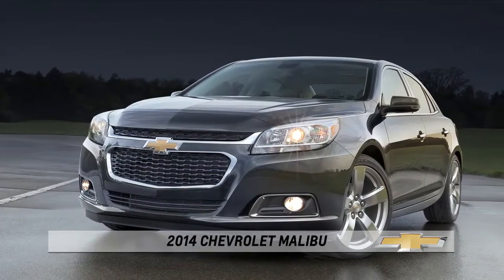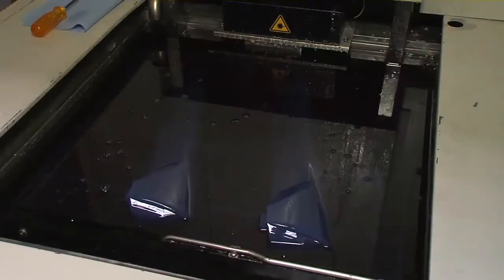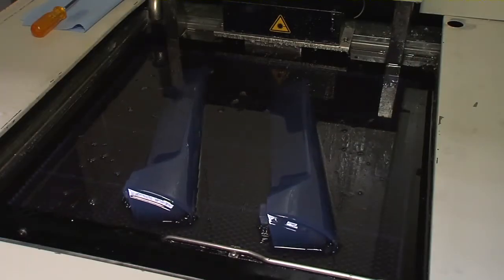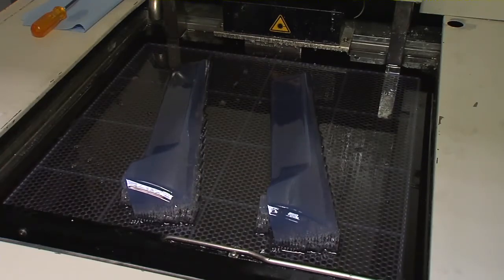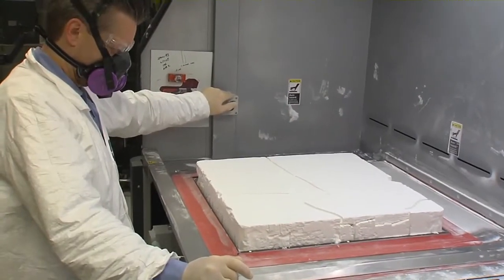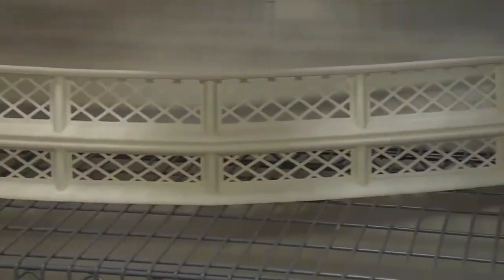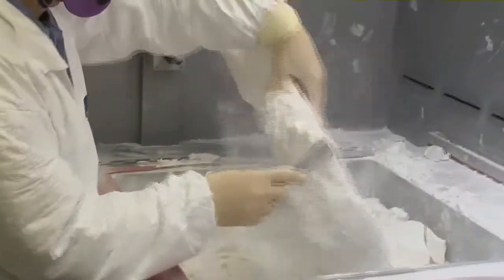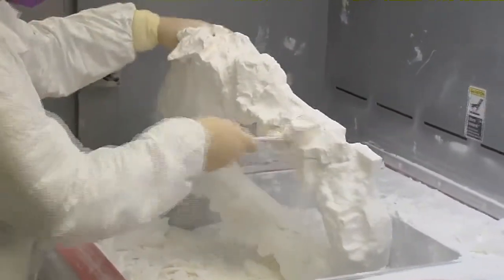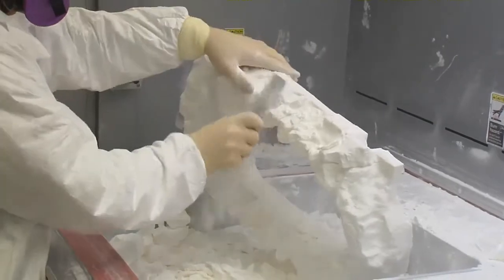The 2014 Chevrolet Malibu offers interior and exterior updates made possible by high-tech processes known as rapid prototyping. Also known as 3D printing, rapid prototyping uses specialized software, math data, and digital lasers that literally grow parts out of powder or liquid resin at a fraction of the cost associated with traditional tooling. What would have taken weeks of clay sculpting in the past now only takes days, helping to speed new models to market faster.